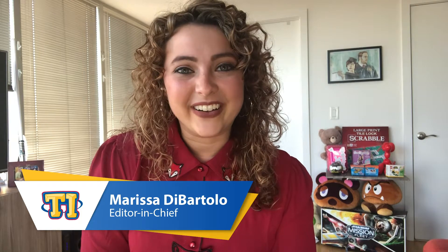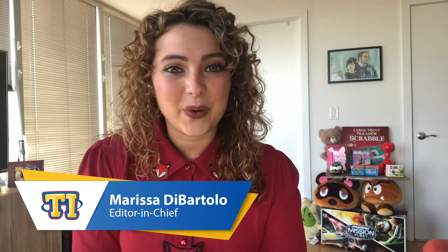Hey there! My name is Marissa DiBartolo, aka That Toy Girl, and I'm the editor-in-chief at the Toy Insider. Today we're going to talk about one of the coolest toy trends out there: next-gen creators.